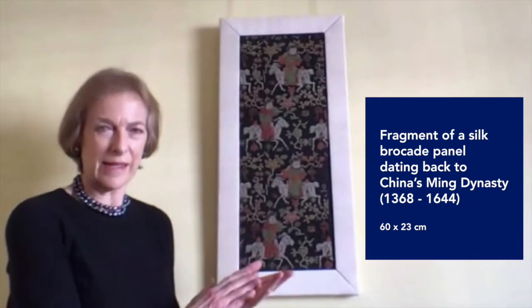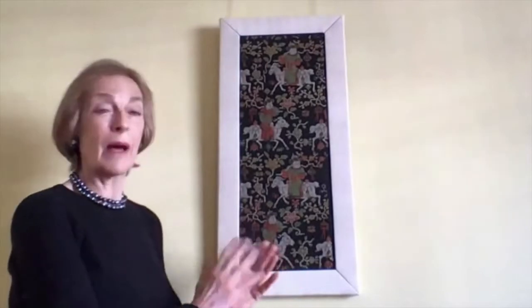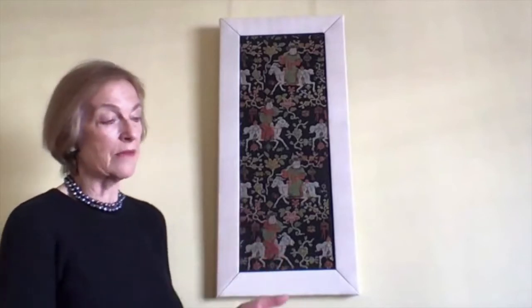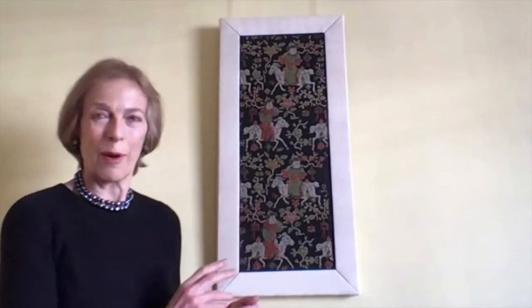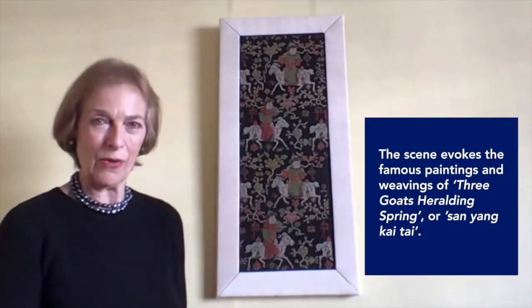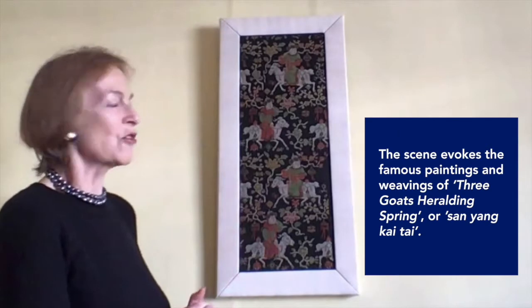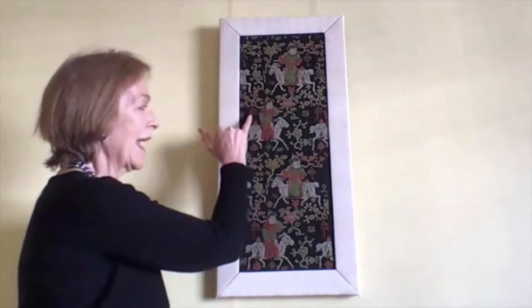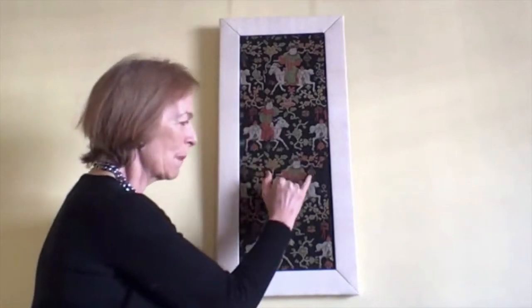The Ming Dynasty dates from 1368 to 1644, and this piece is from about the middle of the dynasty. It would have been a complete bolt of silk, about 12 meters long. What it shows is a repeating pattern of boys in very elaborate fur-lined winter robes riding on white goats, and across each of their shoulders they're carrying a branch of prunus blossom with a small bird cage hanging from the branch — so this is a play on words altogether.